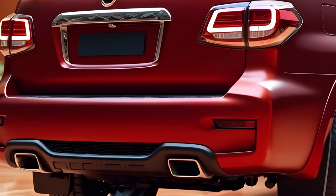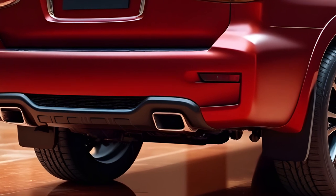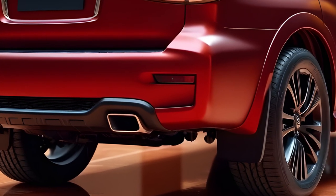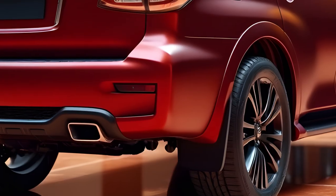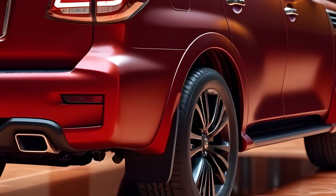The exterior of the 2025 Patrol adopts a more aggressive and modern design. Key features include a prominent V-Motion grille, redesigned LED headlights with dual C-shaped daytime running lights, and a full-width light bar at the rear, all contributing to a more commanding road presence.